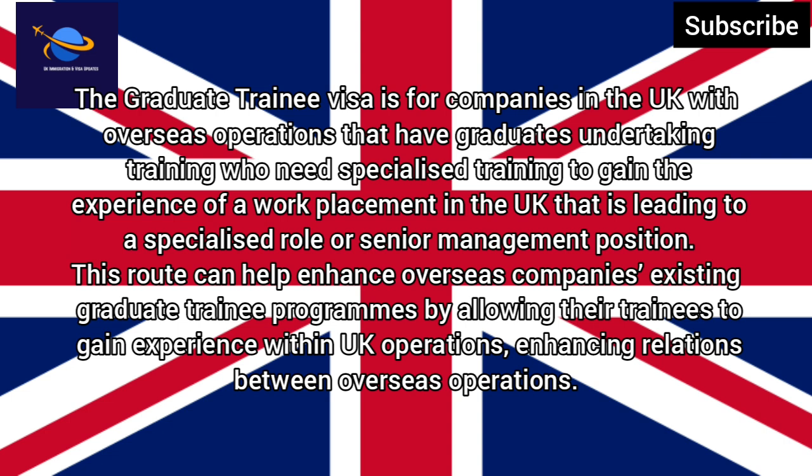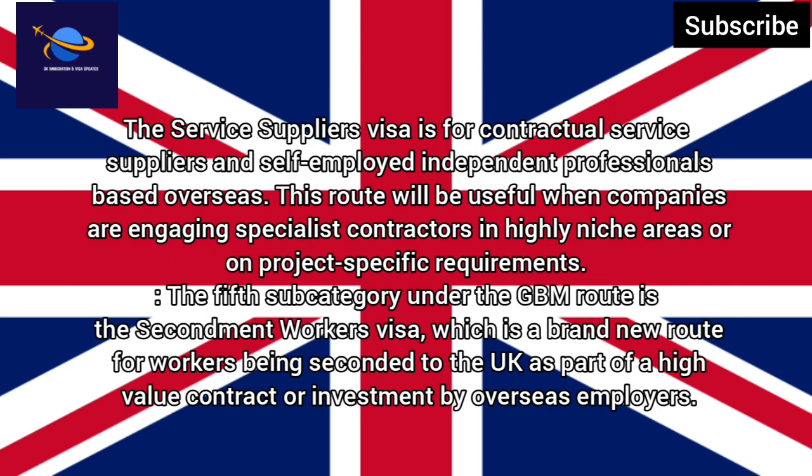The UK Expansion Worker Visa has replaced the Sole Representative Business Visa, allowing overseas companies to deploy multiple representatives to the UK to establish and expand UK-based operations.